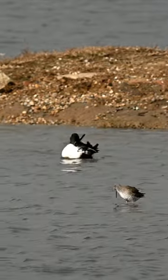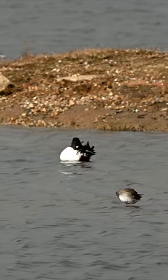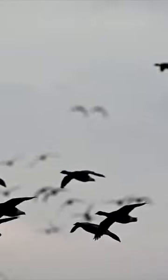It also looks at geese, particularly brent geese, which come into the Thames estuary — where this video has been taken — looking for eelgrass, which is a really high-protein vegetation.